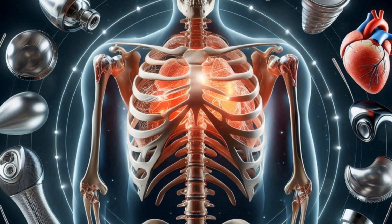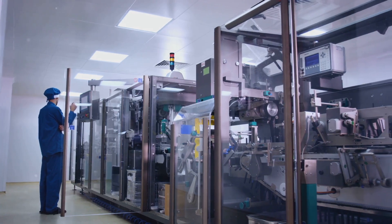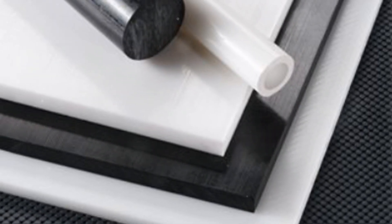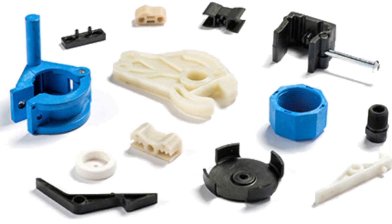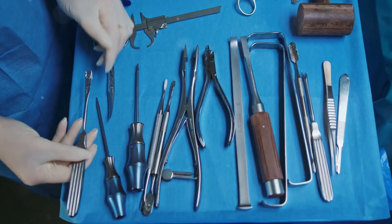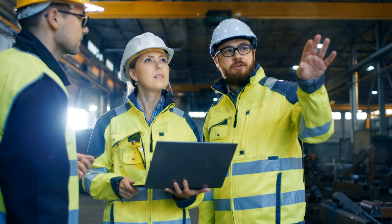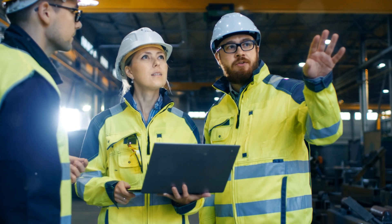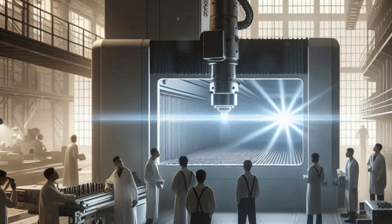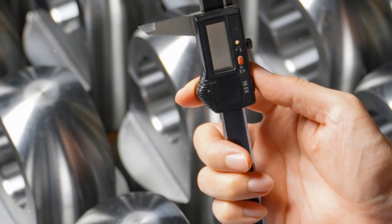Titanium, prized for its biocompatibility and lightweight strength, is a top choice for implants. Then we have polymers — the superheroes of versatility. These advanced plastics can be engineered to mimic the properties of natural tissues, and are used in everything from catheters and syringes to artificial joints and drug delivery systems. The selection process is rigorous, involving engineers, medical professionals, and regulatory bodies, who ensure that every material used in a medical device contributes to the safety and well-being of the patient.